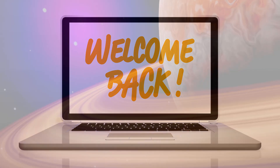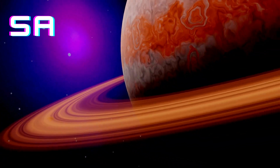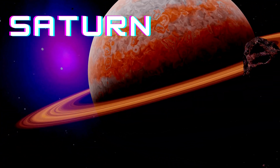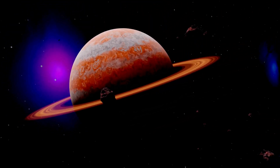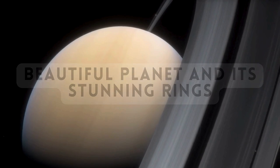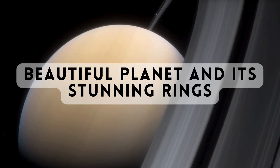Welcome back space enthusiasts! Today we're embarking on a breathtaking journey to explore Saturn, the majestic gas giant that boasts the most iconic ring system in our solar system. Join us as we delve into the captivating wonders of this beautiful planet and its stunning rings.